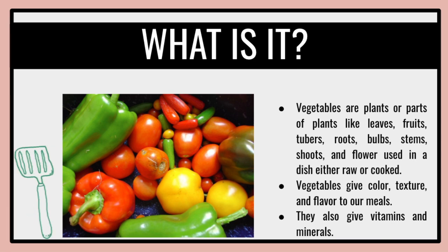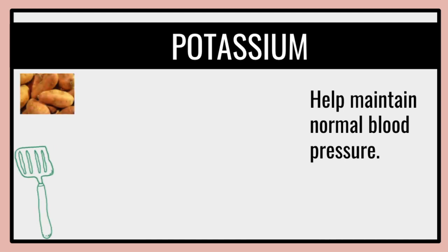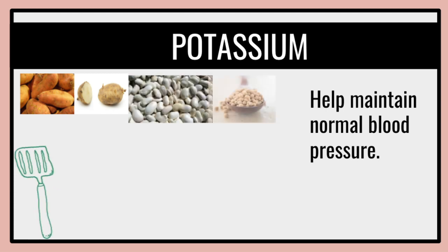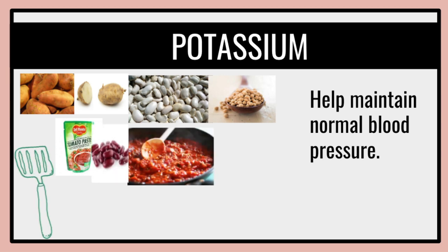They also give vitamins and minerals. Vegetables are an important source of many nutrients including potassium, dietary fiber, folate, folic acid, vitamin A, and vitamin C. They help to maintain normal blood pressure.